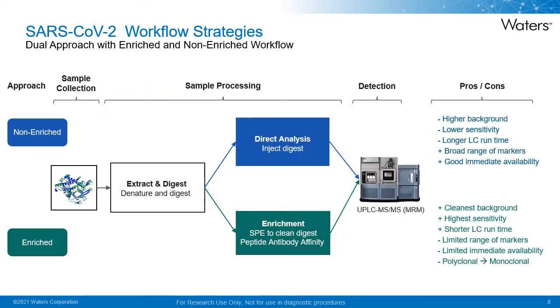We initially looked at two SARS-CoV-2 workflow strategies: an unenriched direct analysis of the sample following denaturation and digestion, and an enriched workflow looking at solid phase extraction or antibody cleanup and enrichment. As time was critical in the early stages of the pandemic, both approaches were investigated simultaneously. There are several pros and cons associated with each strategy, with a direct approach providing a broad range of markers with immediate availability of reagents, whereas an enrichment strategy using antibody capture provides a much cleaner background with higher analytical sensitivity, also allowing a shorter LC runtime due to reduced interferences in the sample.